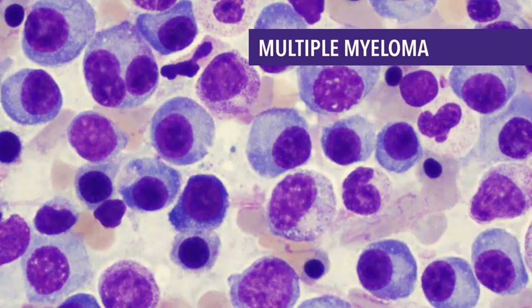The plasma cells make an abnormal protein, or antibody, known by several different names, including monoclonal immunoglobulin, monoclonal protein, M-protein, M-spike, or paraprotein. There are, however, other plasma cell disorders that also have abnormal plasma cells but do not meet the criteria to be called active multiple myeloma.